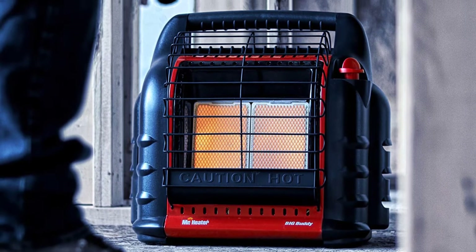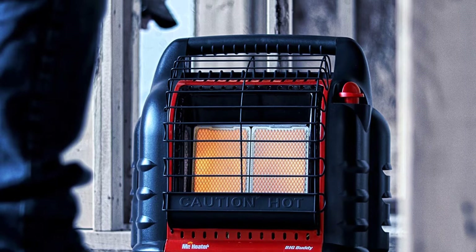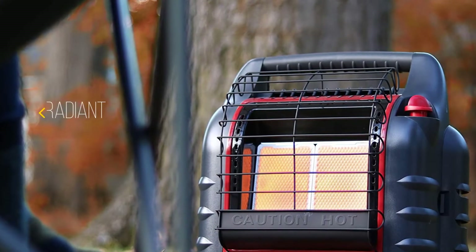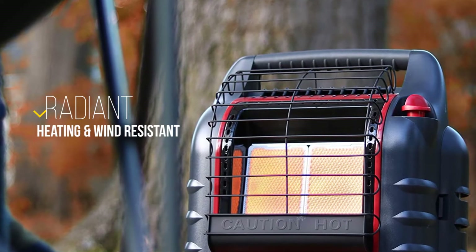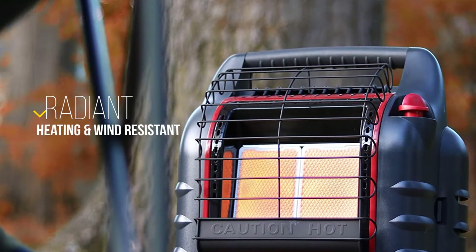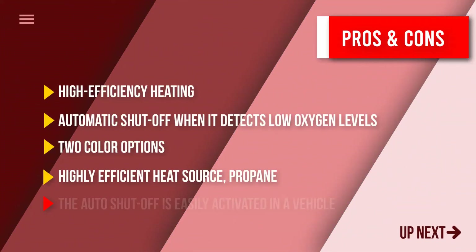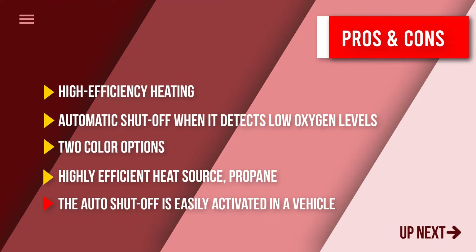Also on safety, when this unit is tipped even slightly it will shut off, ensuring that there are no accidents. The canister it uses is a small-sized one, so it is installed within the Big Buddy frame. It's superb for indoor and outdoor use and can cover up to 300 square feet of space with its fan function for better heat distribution. Here are some pros and cons to help you choose the right product based on your priorities.